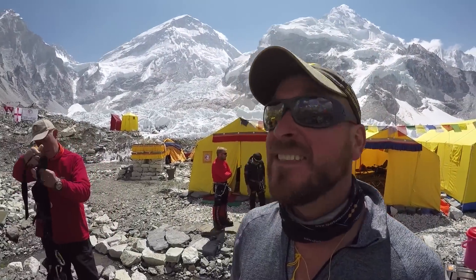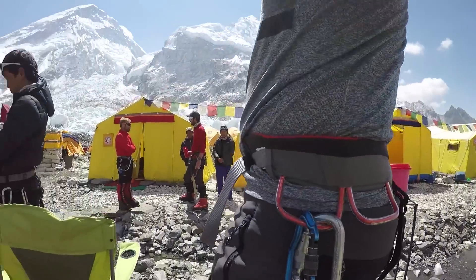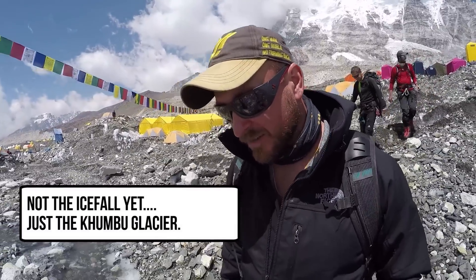Okay, today's test day. We're going to go on the icefall over here and we're going to do some technical stuff. I don't have a lot of experience with technical stuff, but I'm rigged up. We are suited up and headed into the icefall to walk across some ladders.